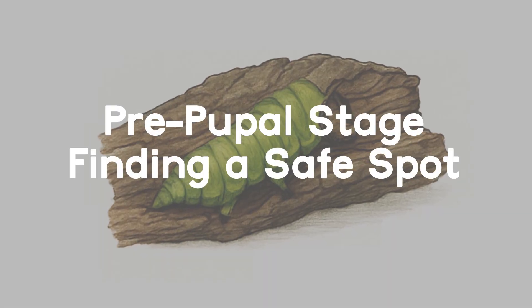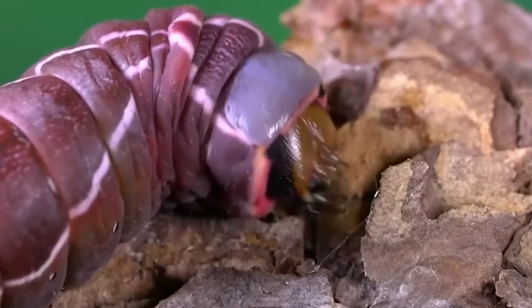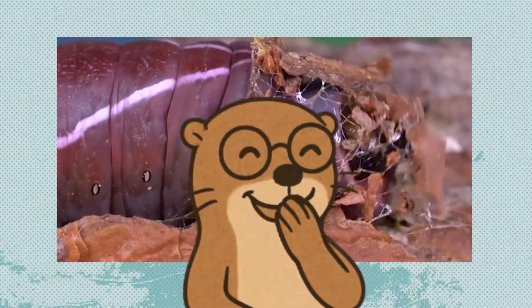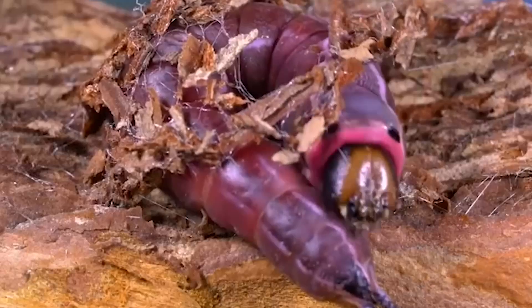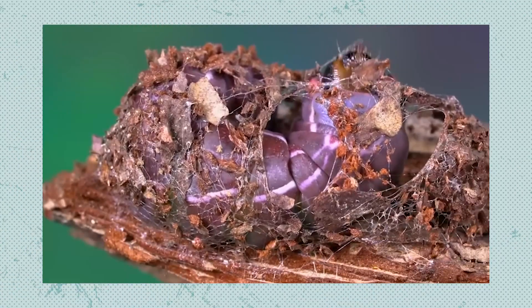Pre-Pupal Stage: finding a safe spot. After several molts and once it's fully grown, the caterpillar stops feeding and begins to search for a safe, sheltered place. It finds a secure surface, usually on bark or a leaf, and attaches itself using silk. It then becomes still and prepares to enter the Pupal Stage.